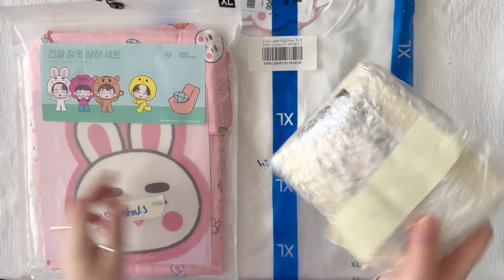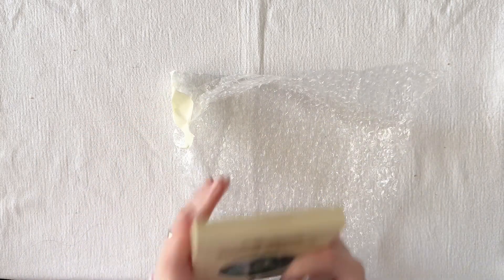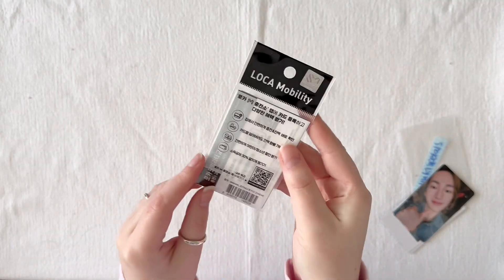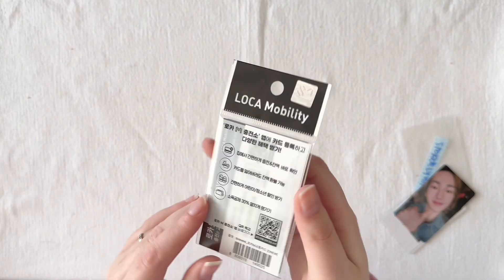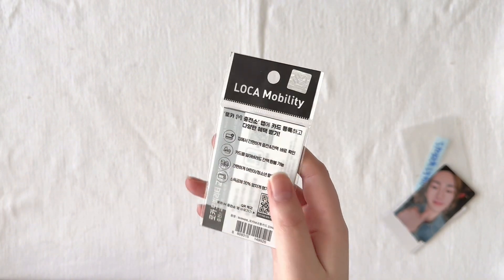I'm gonna begin with the small package right here. So let's open this. First, let's look at the photo cards. First I have the Loka Mobility card — I always thought it was called Loka Mobility, I thought that made more sense. But apparently it's just called Loka, which is Spanish, I believe, for 'crazy.' Interesting.